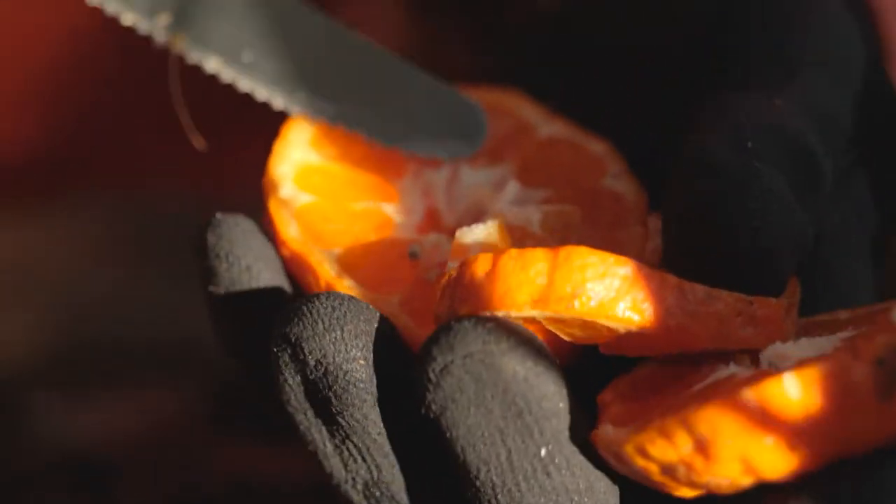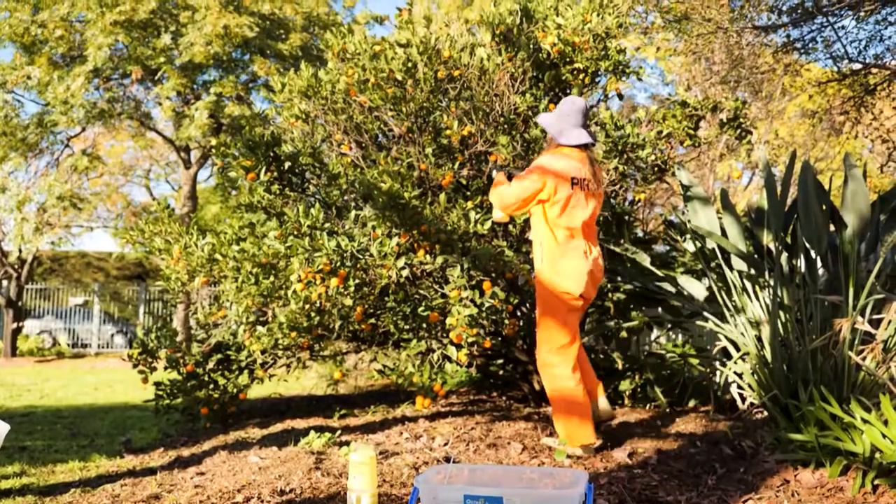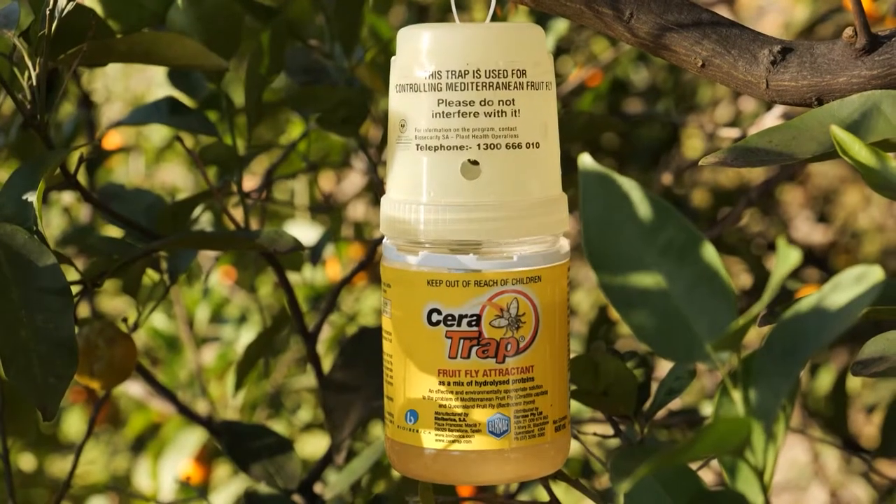We've got over 500 staff working on fruit fly outbreaks, and traps go out as well. While hanging these in trees, we can attract any adult fruit flies to them and they go inside and drown.